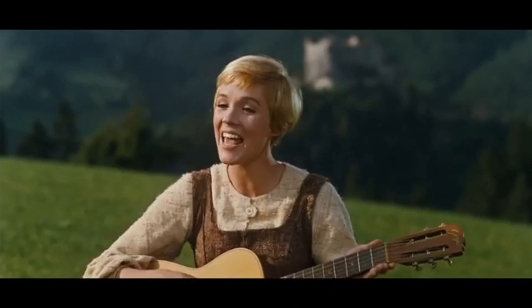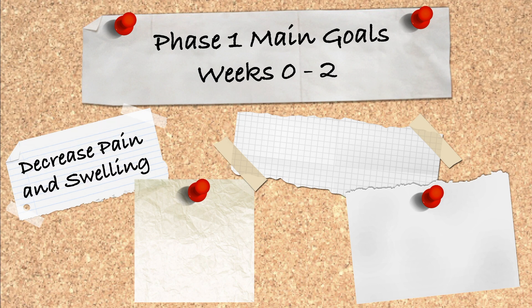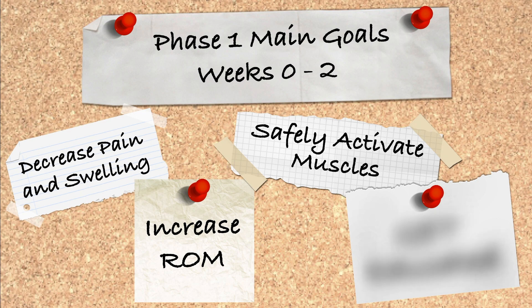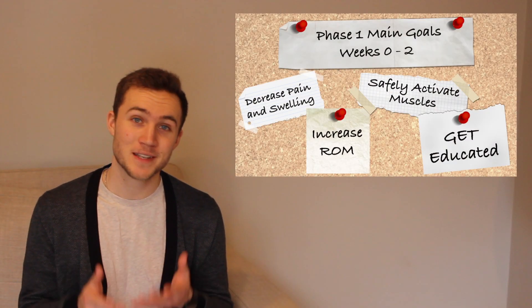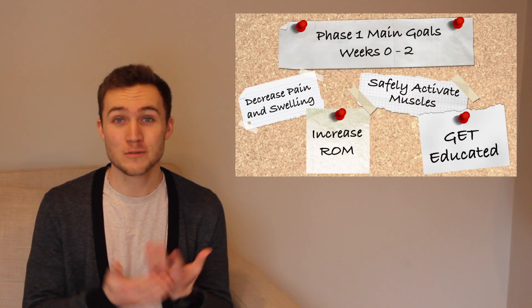Let's start at the very beginning, because that's a very good place to start. In the first phase of recovery, which for today's video we'll classify as the first two weeks, our four main goals are: decrease pain and swelling, increase range of motion, safely activate muscles, and get educated. These are some pretty vague goals, but that is intentional because again, I'm going for a general recovery, not a specific protocol.